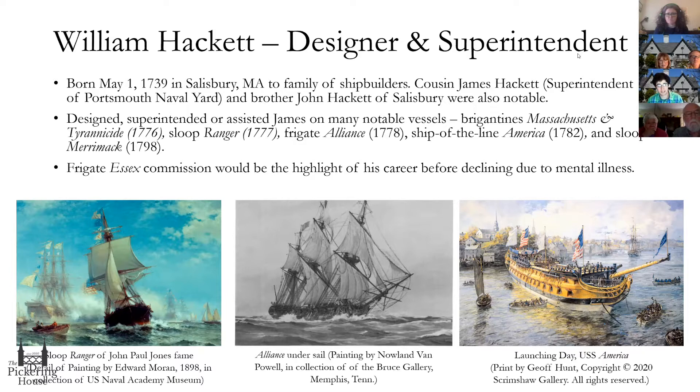Interestingly, as they often say about genius, it often flirts with madness. In Hackett's case, he did struggle with mental illness later in life. We're not exactly sure what he had — possibly bipolar disorder or some type of personality disorder. He was ultimately declared a distracted person by the state of Massachusetts around 1807 or 1808, going under the care of the state and no longer able to work. The Frigate Essex commission would be the highlight of his career.